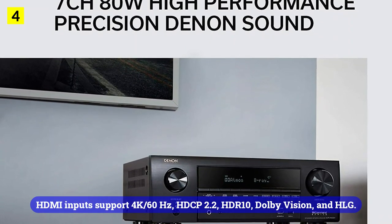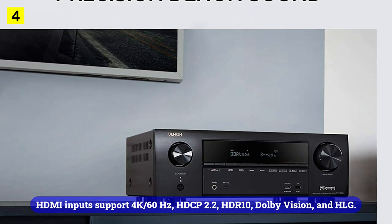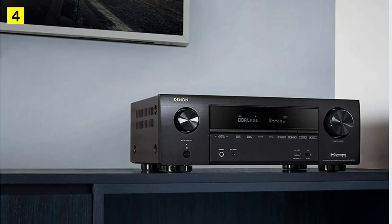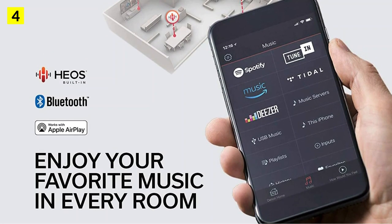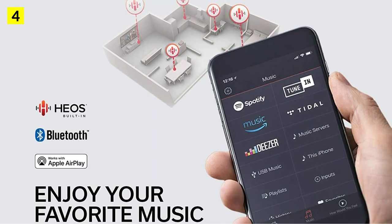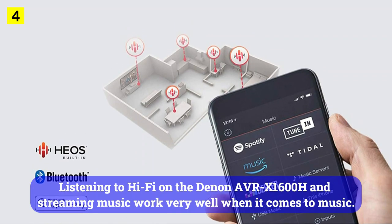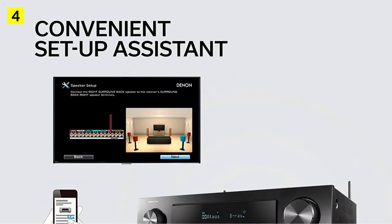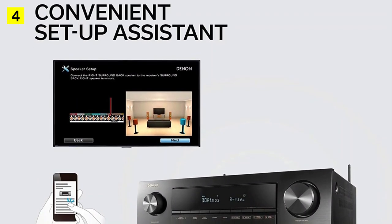HDMI inputs support 4K-60Hz, HLG HDR, HDR10, Dolby Vision, and HLG. I have not encountered any compatibility issues with UHD TV or Blu-ray players that already support higher resolutions than classic Full HD. Listening to hi-fi on the Denon AVR-X1600H and streaming music work very well when it comes to music. When I increased the volume above average, distortion appeared and detail disappeared.